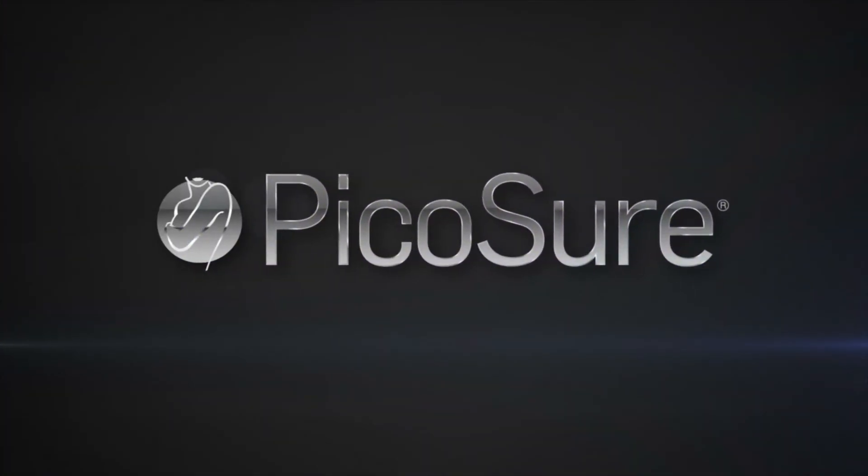Be sure it's PicoSure, the world's first picosecond aesthetic laser.